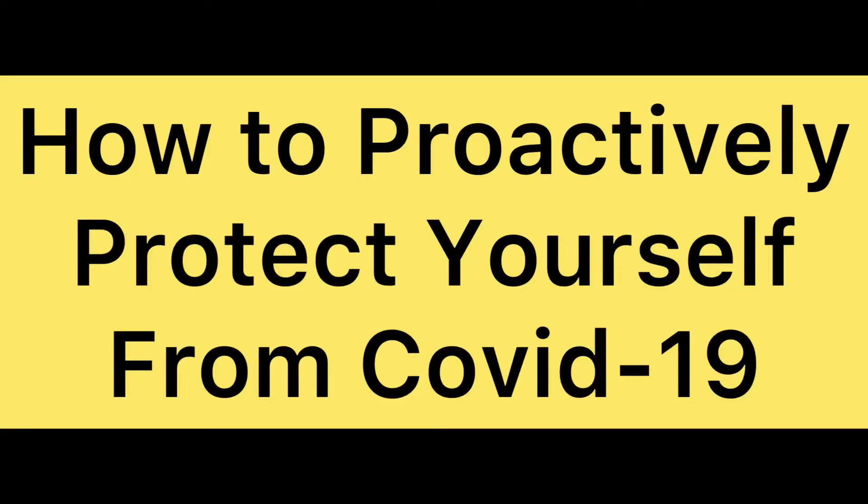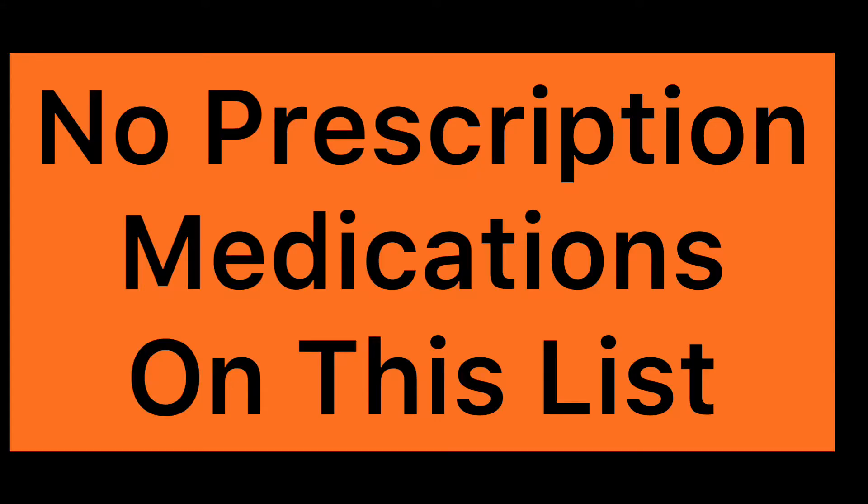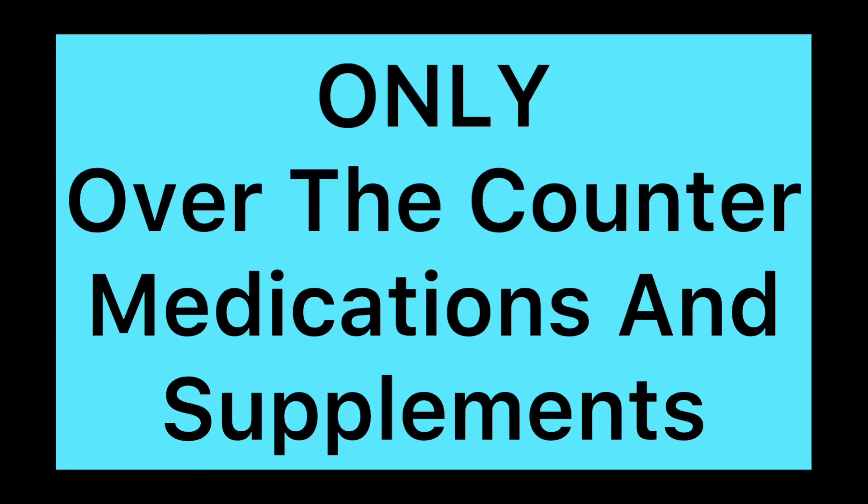This video is going to be about how to proactively protect yourself from getting COVID-19, or if you do test positive, to help the symptoms not be so bad. I didn't include those crazy medications you hear about on the news that doctors have to prescribe, because most likely you won't be able to take those — they're in short supply and not something the average person can proactively use.